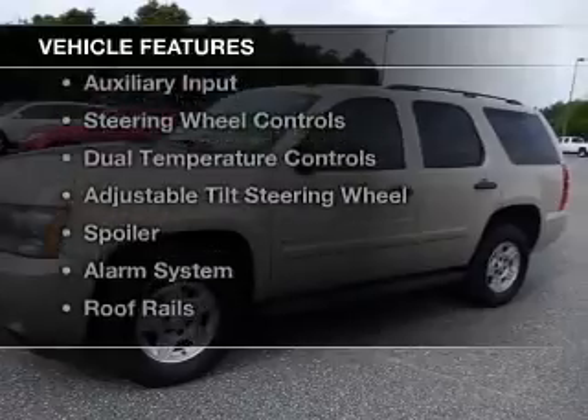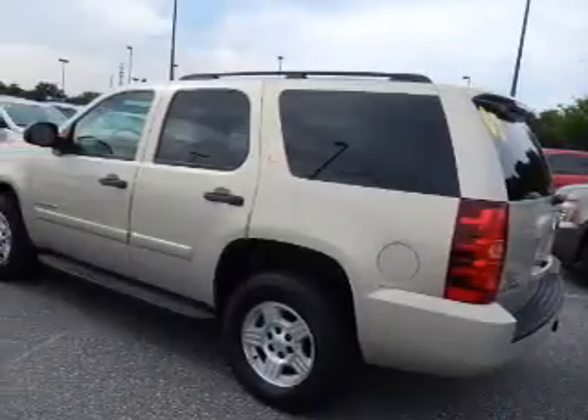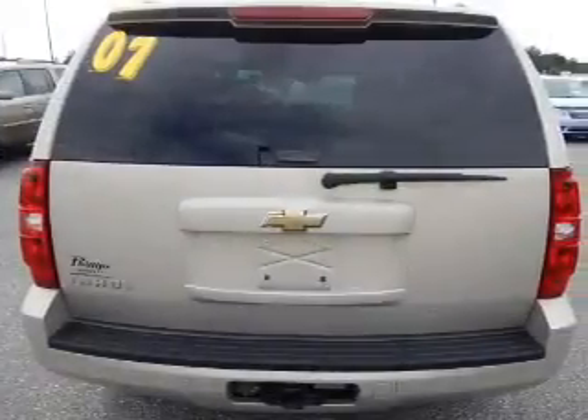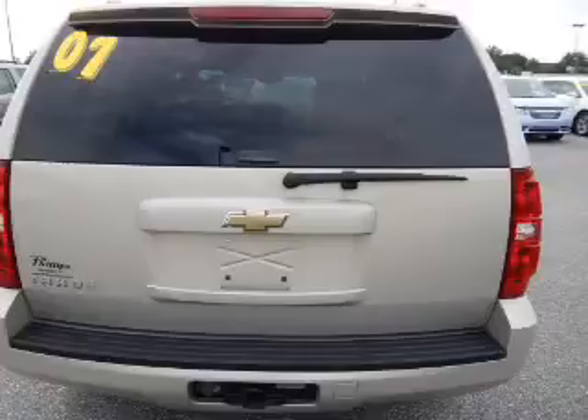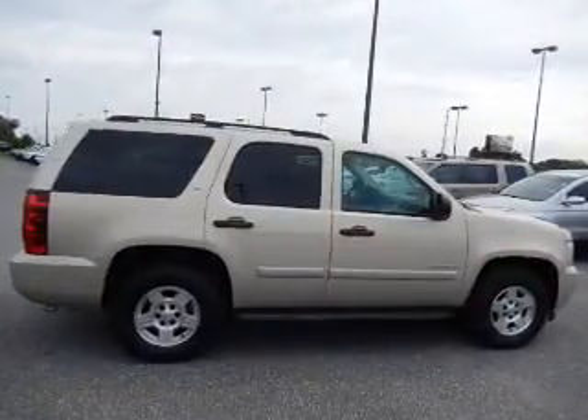The features include Internet connectivity, Sirius XM satellite radio, digital audio input, and auxiliary input, steering wheel controls, dual temperature controls, and adjustable tilt steering wheel. A spoiler, an alarm system, and roof rails.